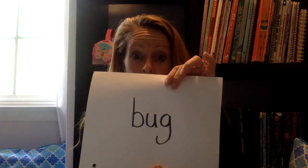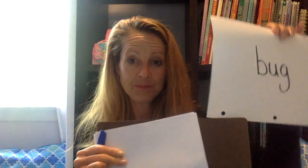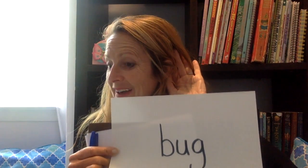Great job. Now let's see if you can write the word 'bug.' I'm showing it to you again. Take your piece of paper and write it now. I'm going to do it with you, okay? Let's see if this is what you did: b-uh-g, bug. Did you say 'bug'? Did you get those sounds right? Awesome job! Okay, let's do another one. You are doing fantastic.